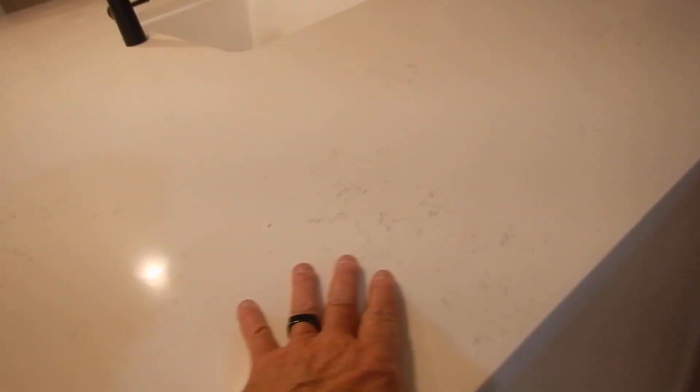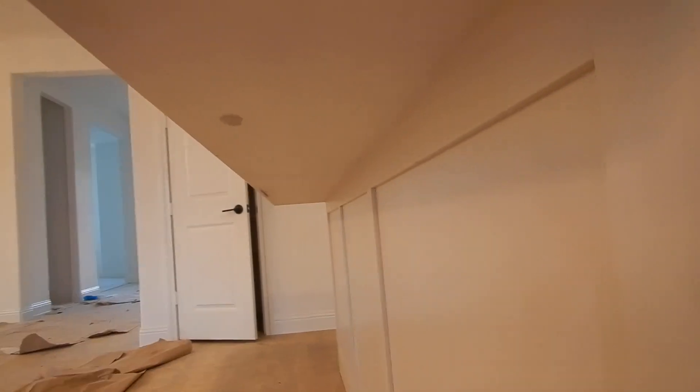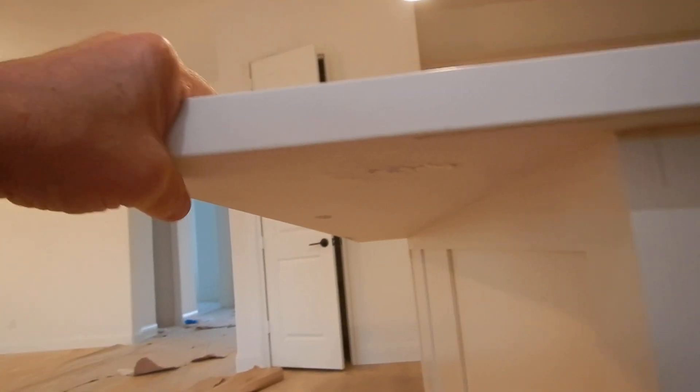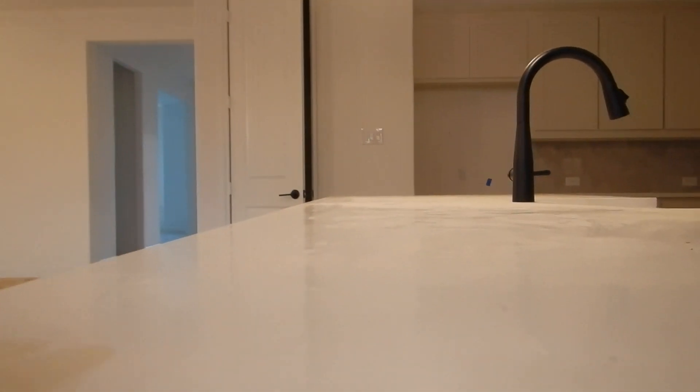The countertop — according to the Marble Institute, this isn't marble, this is cultured — it's not supposed to extend further out than 10 inches without a corbel. Sometimes they put slat braces underneath there. I've seen those, but we do not have any support underneath here. We don't have support underneath the ledge of the countertop. So I wouldn't be sitting on that.